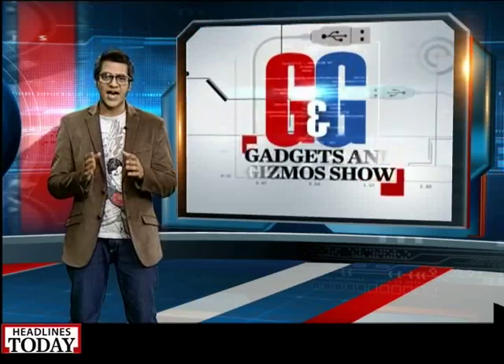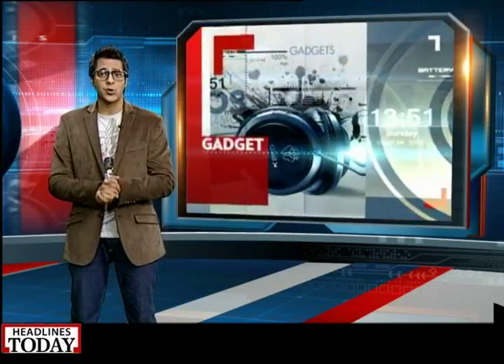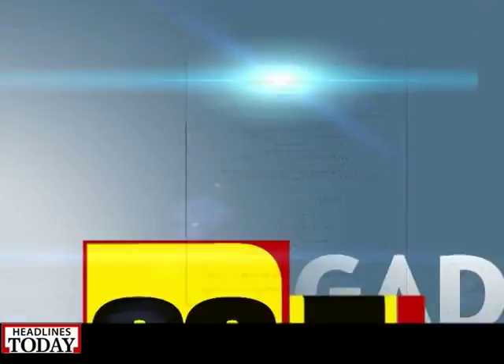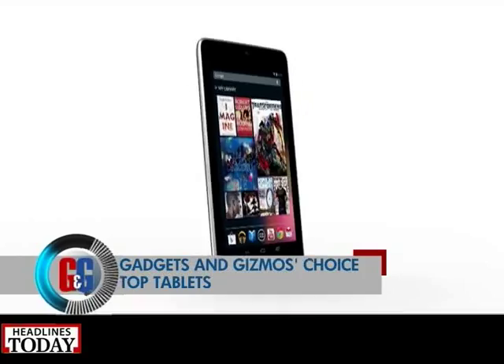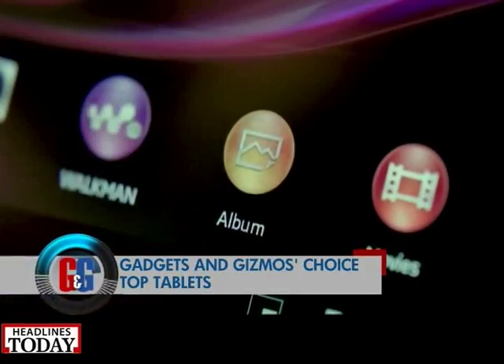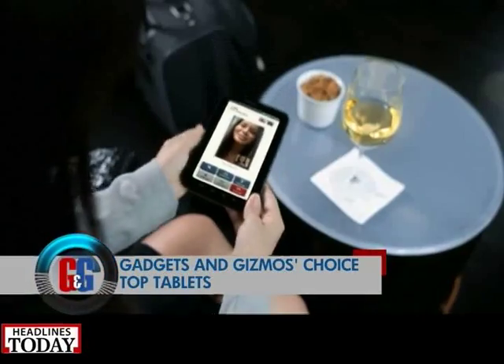I will recommend the iPhone 5s as my pick of the lot, and we'll tell you why a little later on the show. The other big-ticket item these days is a tablet — wondering which one to buy? Tablets are the in-thing these days, especially when it comes to gifting to your near and dear ones; it's the one thing you would not like to miss on.